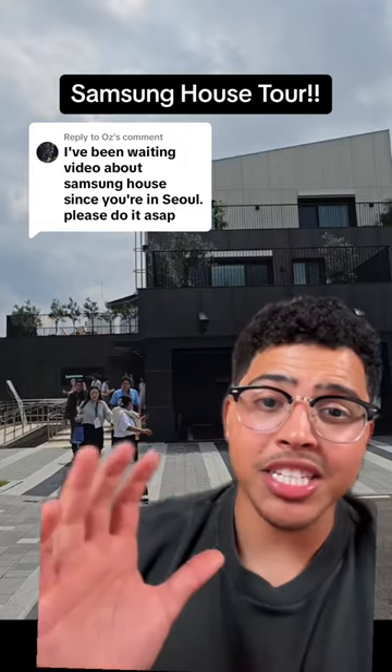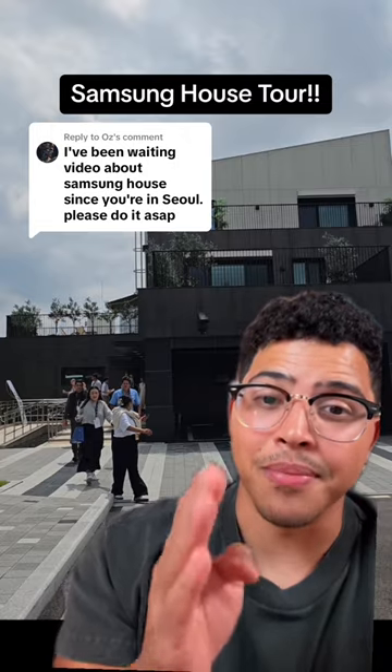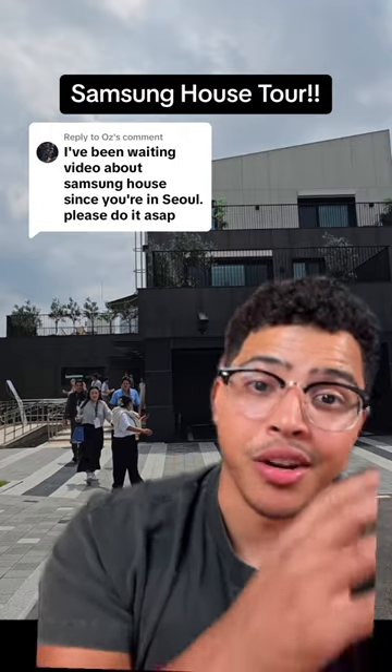This is a house made by Samsung and it just might be the most connected home I've ever seen, because every single piece of tech in this house is made by Samsung and integrates into their entire ecosystem. Let's talk about how this all works because it's absolutely insane.